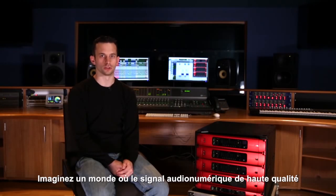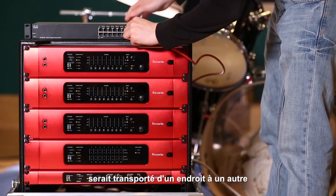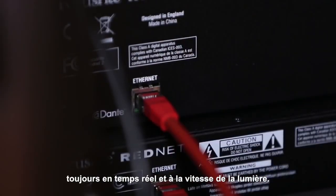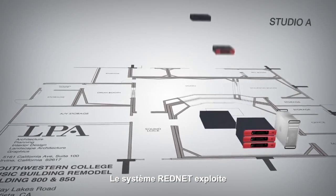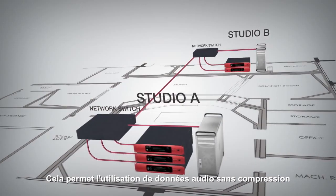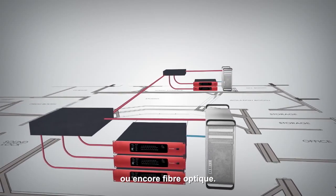Imagine a world where high quality audio signals could be transported using a standard network in real time. A world where uncompressed 24-bit audio could be transported from one to many locations at lightning speeds. That world exists today in the form of RedNet by Focusrite, which employs Dante audio over IP technology — allowing uncompressed audio transfer across multiple locations using standard networking hardware such as CAT5e, CAT6, or fiber optic.